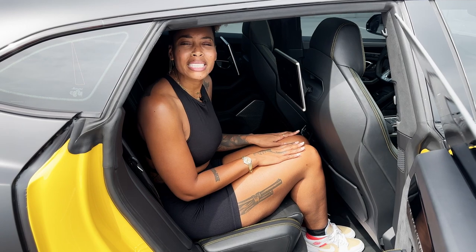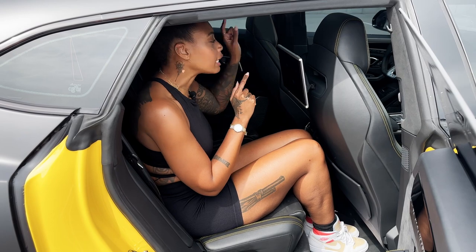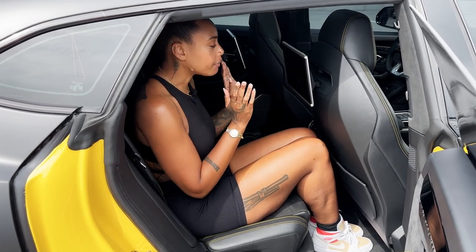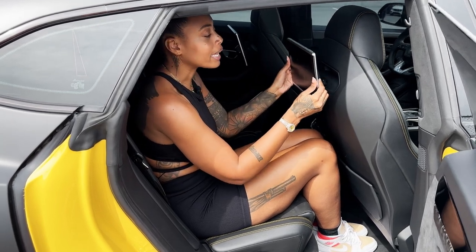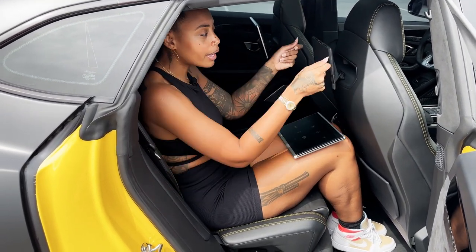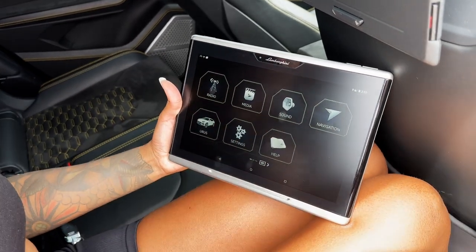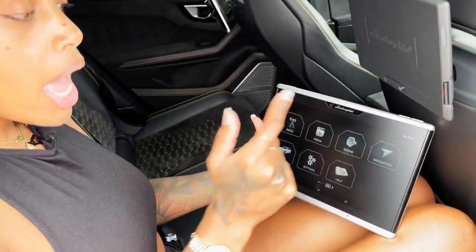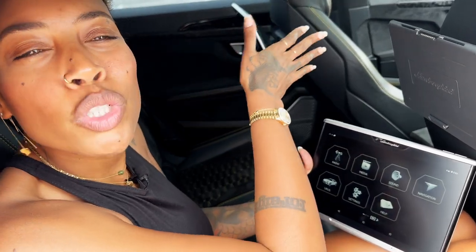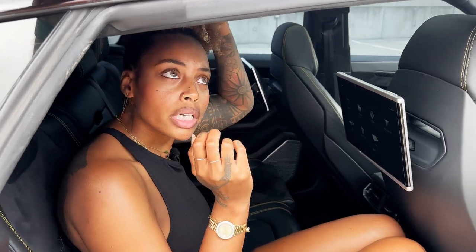Now that we're in the back, the most exciting part is the screen. From the back, I can do everything the front does besides driving, obviously. I have my little TV and an iPad-style screen I can take off because I'm lazy. I can control the radio, media, sound, and navigation — if I want to go somewhere, I just enter the new address and my chauffeur knows where I want to go. When it comes to headroom, it's pretty decent. I have a bun and I'm six feet, and it's fine.